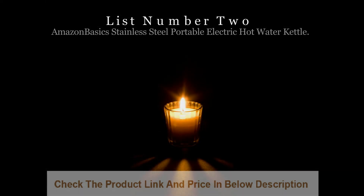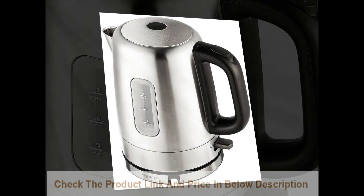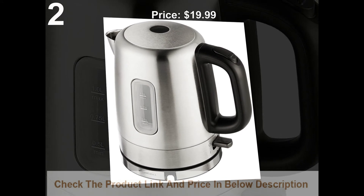List number 2: AmazonBasics Stainless Steel Portable Electric Hot Water Kettle. Price: $19.99.